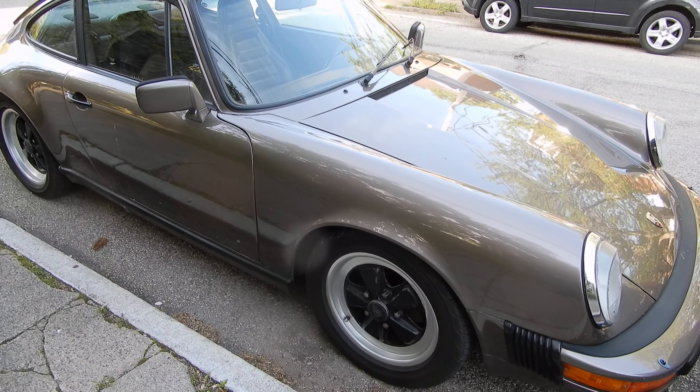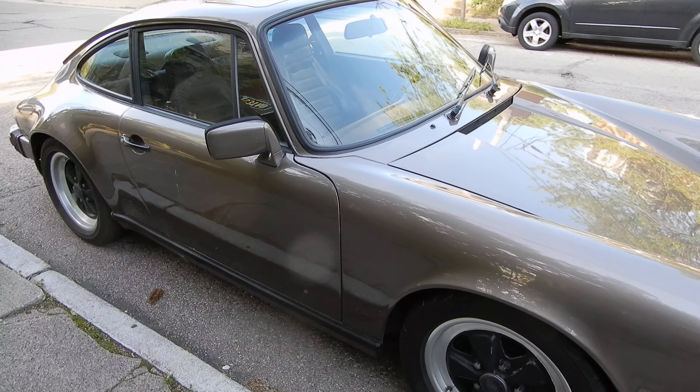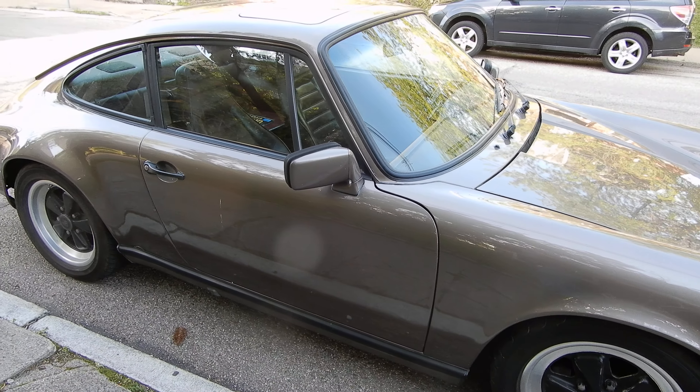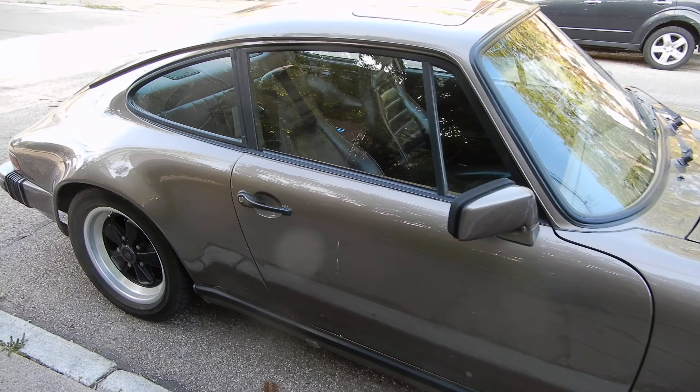But back in the day, because the Targa and Spyder were rare, the Ferrari 308 GTS and 911 Spyder suddenly became in high demand through speculation.